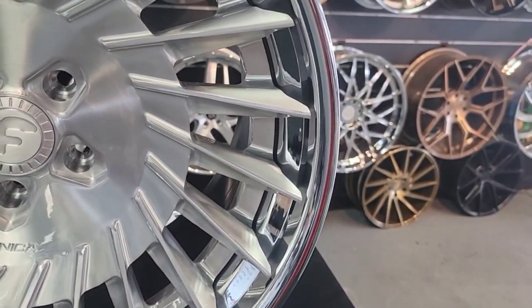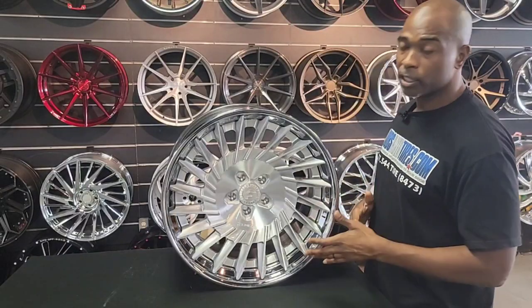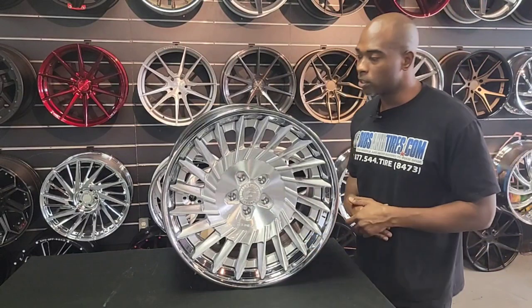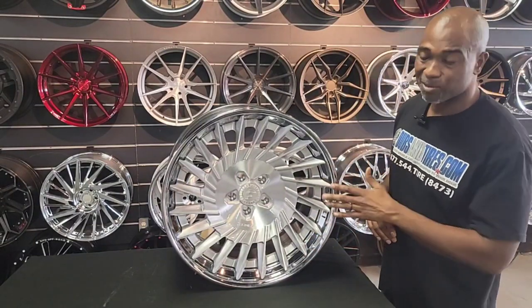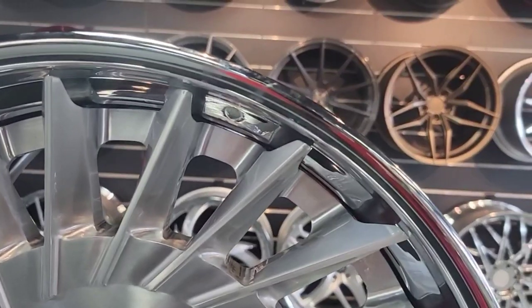This is going on the Lexus LC500 — very special car. Everybody doesn't have one of those. You don't see them around often. He's doing something really special with it, this is really going to kill it. Looking forward to seeing the pictures on this one.